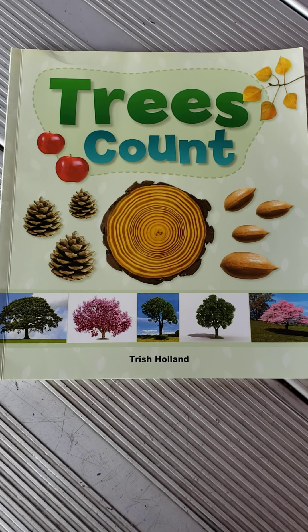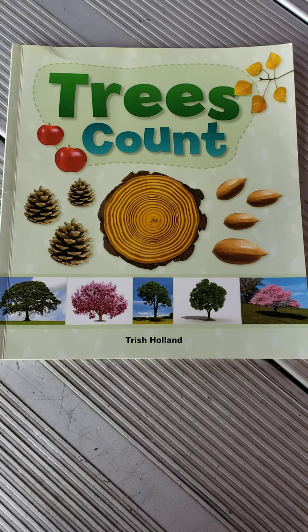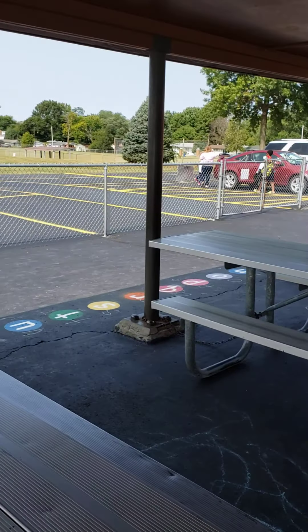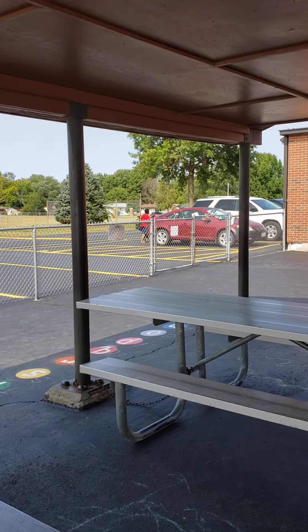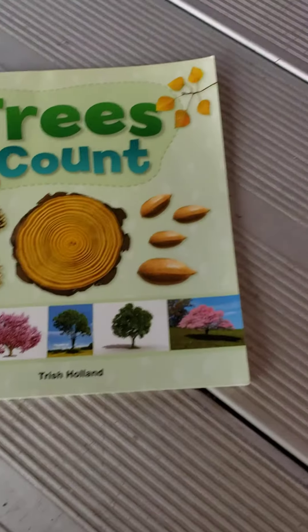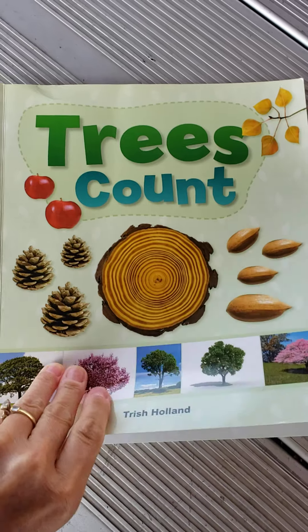Hi boys and girls! Today for our Read Aloud we're going to read Trees Count. I'm actually outside right now at Bethalto East, right by where we took part of our tree walk the other day and picked up some leaves. This is by Trish Holland, Trees Count.